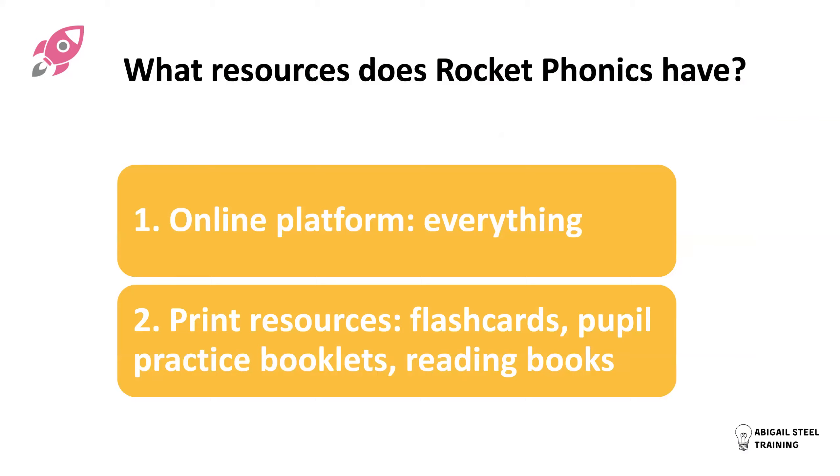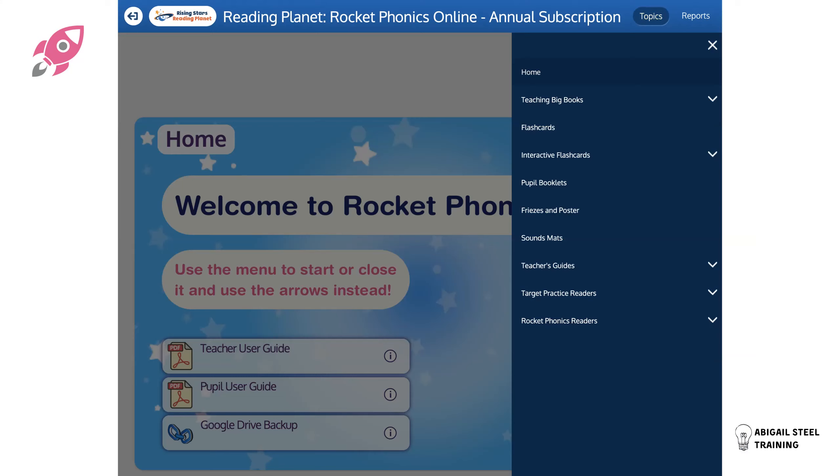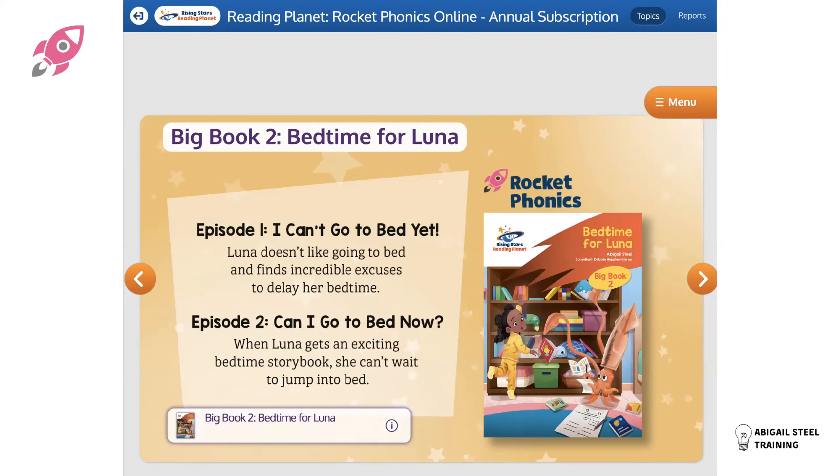Rocket Phonics as a teaching and learning program is mainly digital — everything is on an online platform. But we also have print resources: hard copy flashcards, pupil practice booklets, and of course reading books. Here are some screenshots of what the online platform looks like — very user friendly and easy to use. If you click the orange menu button it brings up a simple menu: resources, teaching big books, flashcards, interactive flashcards, pupil booklets, friezes and posters, sounds maps, teacher guides, target practice readers, and Rocket Phonics readers. All the hard copy books we produce — something like 168 — are also on the platform. Click a resource and it comes up on screen with an overview, then you click the button at the bottom to open it.